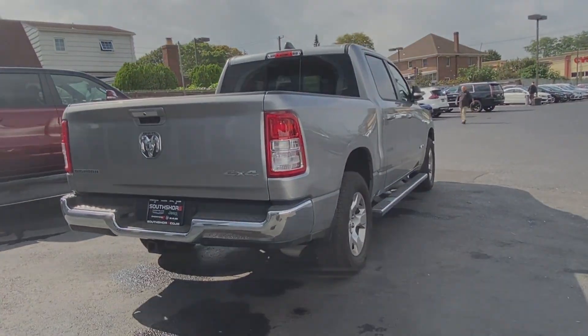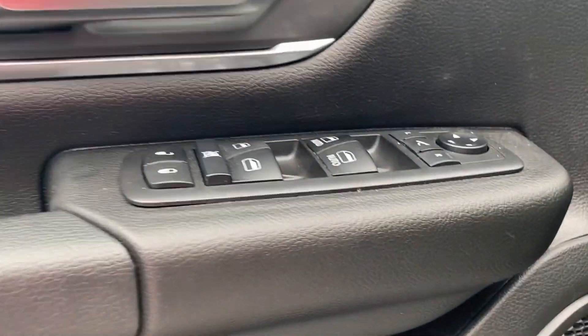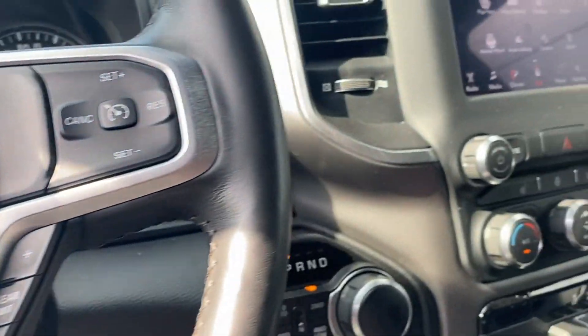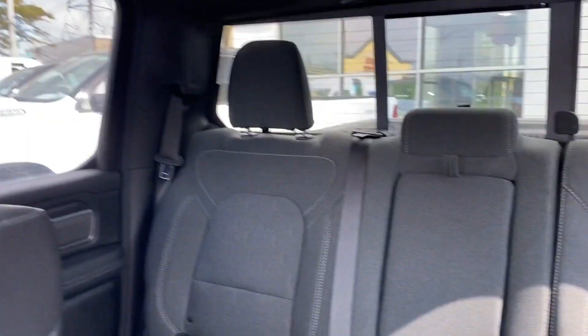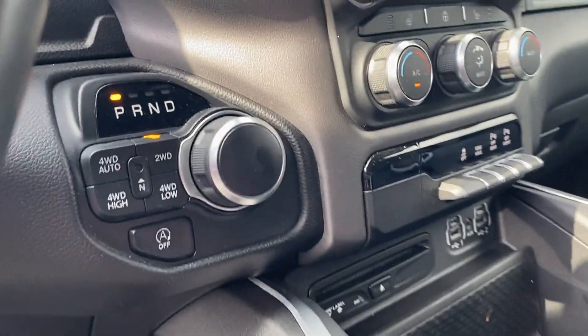Pass-through rear seat, Bluetooth, brake assist, keyless start, keyless entry, engine immobilizer, automatic headlights, auxiliary input, leather wrapped steering wheel, stability control, passenger side airbag sensor, adjustable steering wheel, daytime running lights, traction control, cruise control, and power side view mirrors.